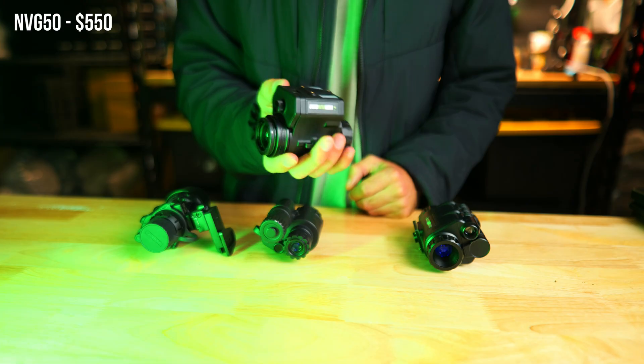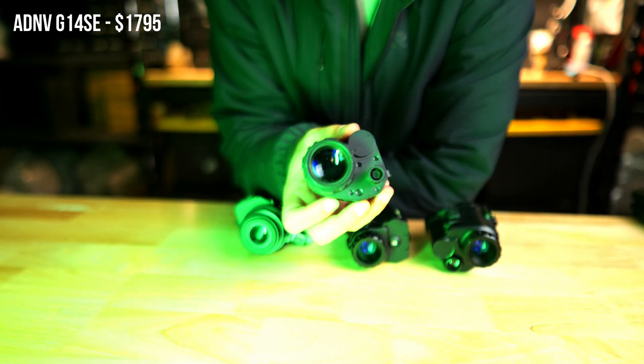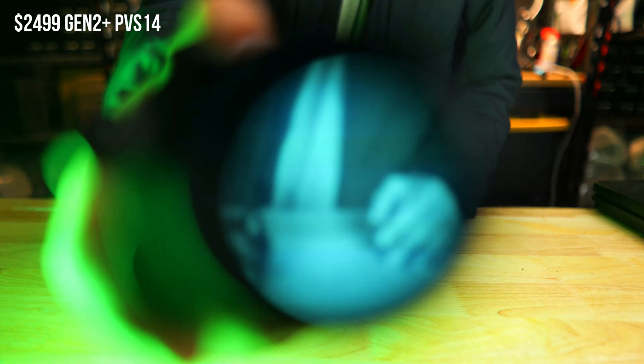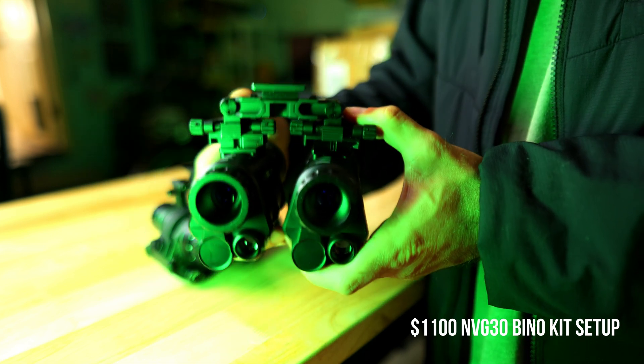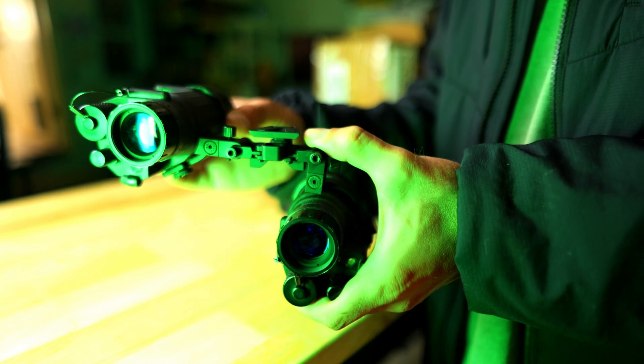First let's discuss price, which is one of the biggest overall factors in making a night vision purchase. Night vision isn't cheap, and there's a massive difference between these two options. A single monocular setup is much more cost effective — typically about half the cost or less of most binocular setups. A decent entry-level digital monocular runs between $400 to $1,600 depending on the model. For analog, a new gen 2 plus or gen 3 with a mount will run you between $2,000 to $4,000. For binoculars, you're looking at $1,000 to $3,200 for a good digital setup and $4,000 to $8,500 for analog, depending on the tube generation and bridge.